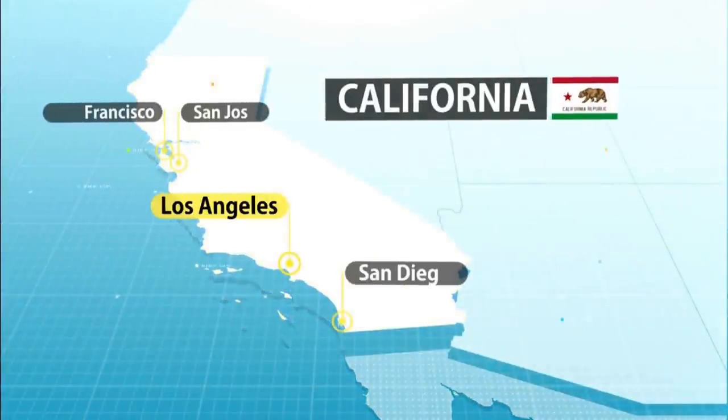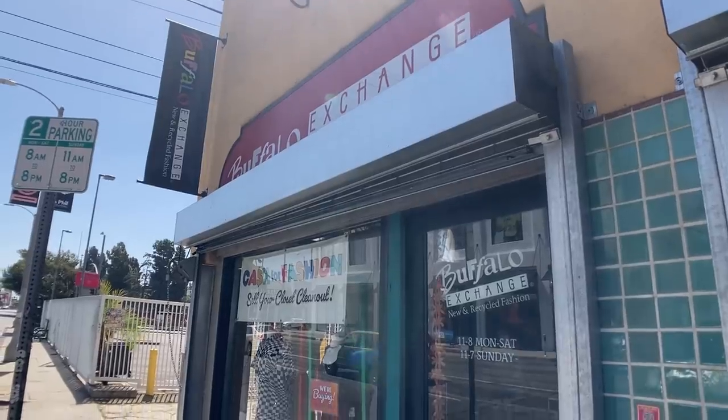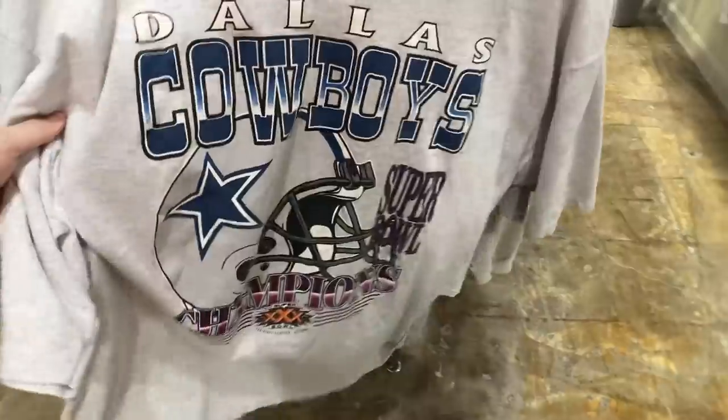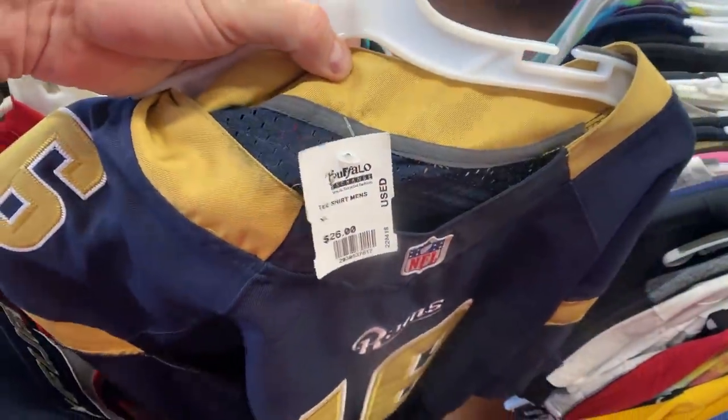Today I'm in Los Angeles, California on the famous Melrose Avenue. For those of you who don't know, Melrose Avenue is home to some of the city's best secondhand vintage clothing and sneakers. For a reseller like me, it's the only place I want to be in LA, and today I get to spend the entire day sifting through these stores to see if I can find some fire attire for the personal and try to sell on eBay for a profit. This is gonna be fun, let's get it!